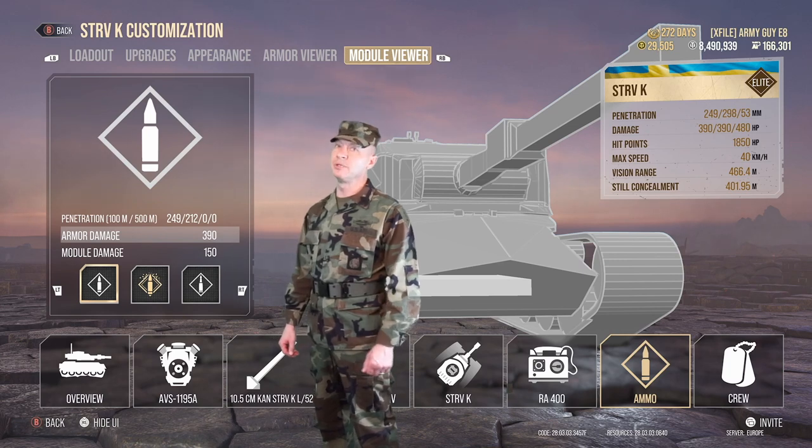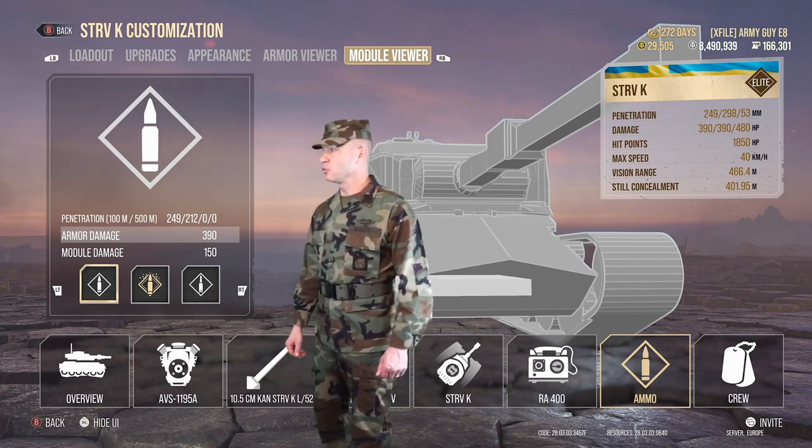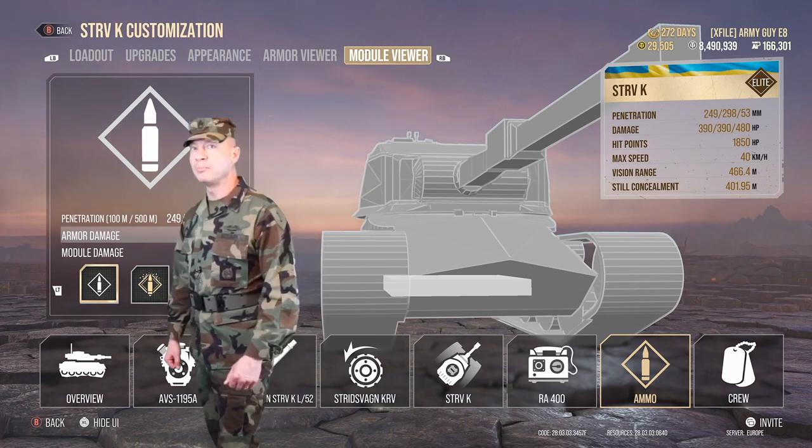For ammo, penetration for alpha rounds is 249 millimeters, and for the premium bravo rounds it's 298 millimeters. Every time you squeeze the trigger you're going to punch the enemy for 390 hit points.